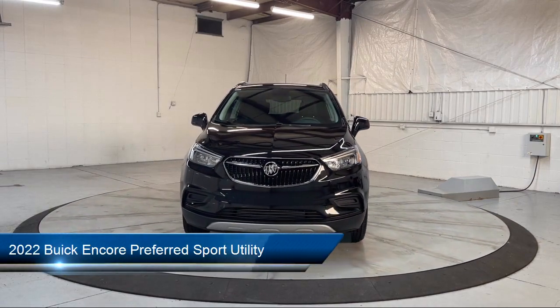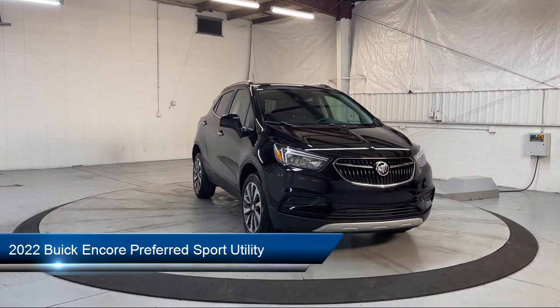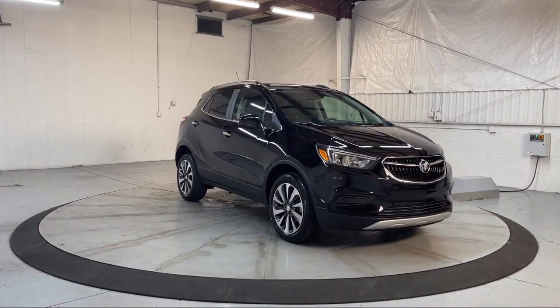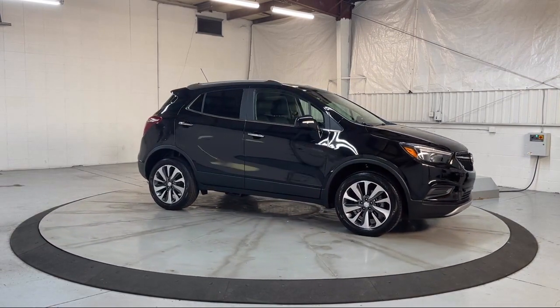This vehicle comes equipped with Preferred Equipment Group 1SB, heated door mirrors, six-way powered driver's seat adjuster, rear view camera, Sirius XM satellite radio, and keyless entry.